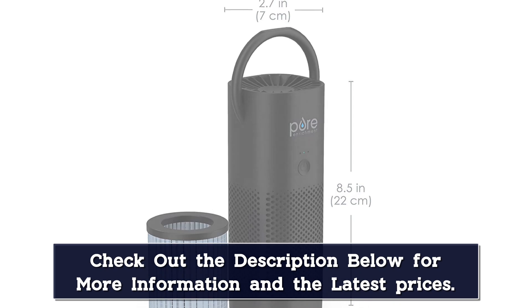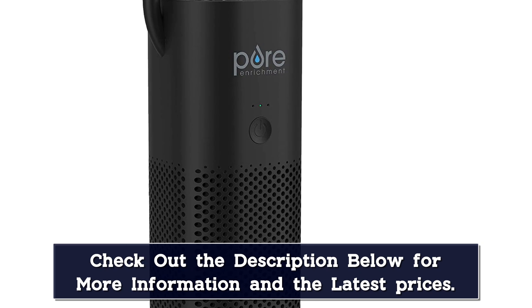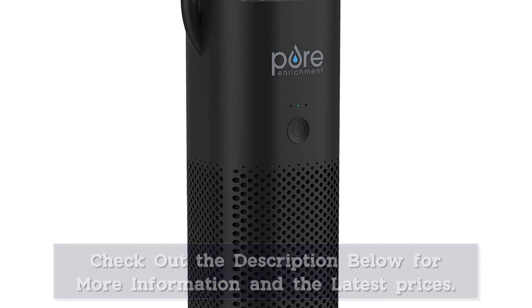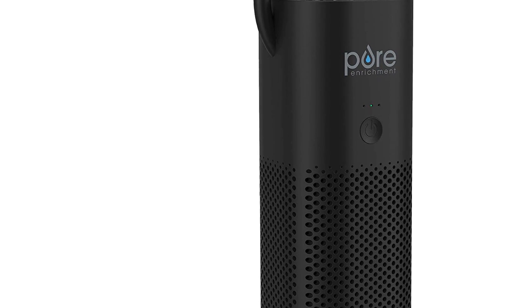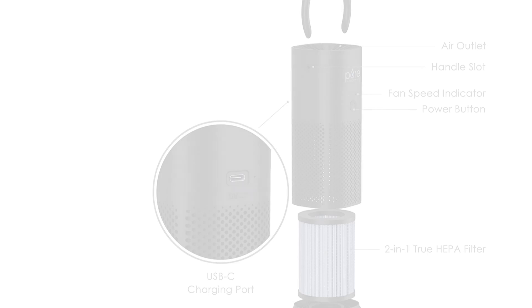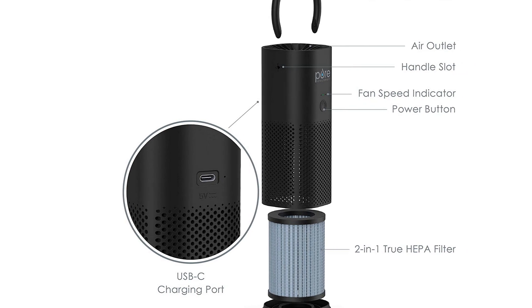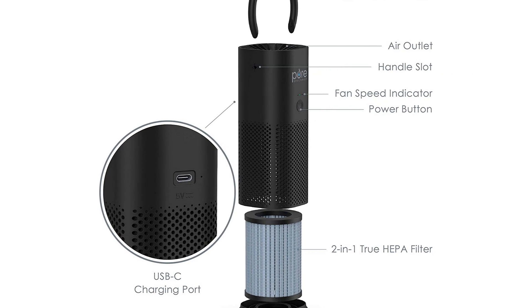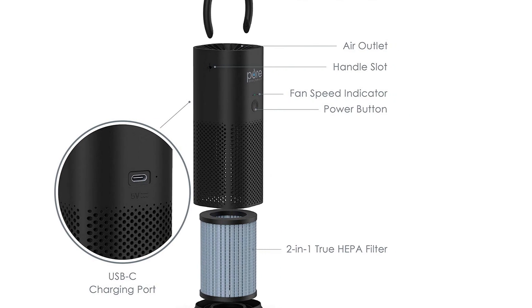Plus, it offers 4 fan speeds so you can control how much filtering power you're using. It's lightweight at under 1 pound, and it includes a USB charging cable and a handle so you can stay powered up anywhere. The only potential downside is that you will hear some white noise as this car air purifier operates. Most people don't mind it, though, as it's pretty minimal.